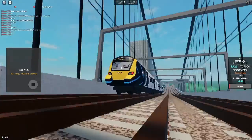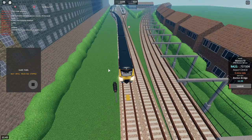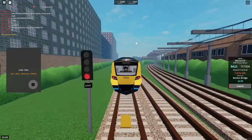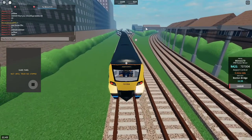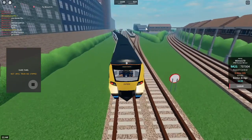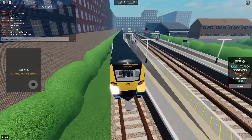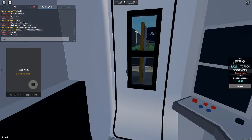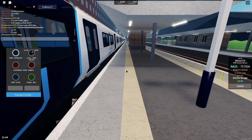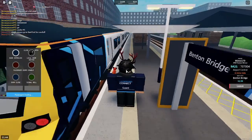We will shortly be arriving at Benton Bridge. Please mind the gap between the train and the platform. This is Benton Bridge. This train is called Stepford Airport Central. The next station is Stepford Airport Parkway.